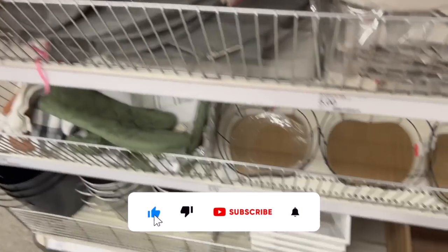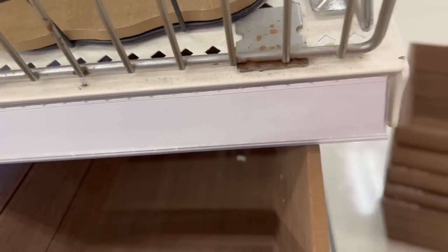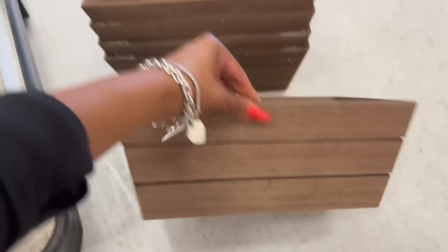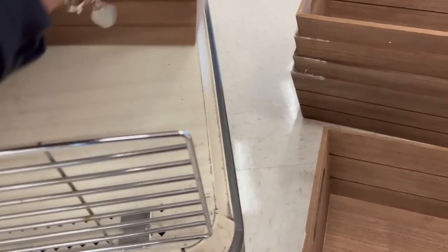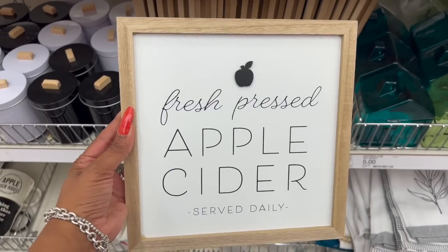They have a 'Joy' Christmas wreath for five dollars with a little bow at the bottom. These wood crates also look new — five dollars each in natural and white. They're a nice size but packed in tightly.